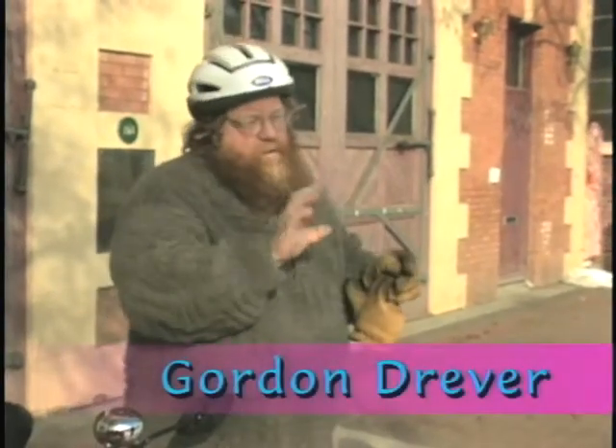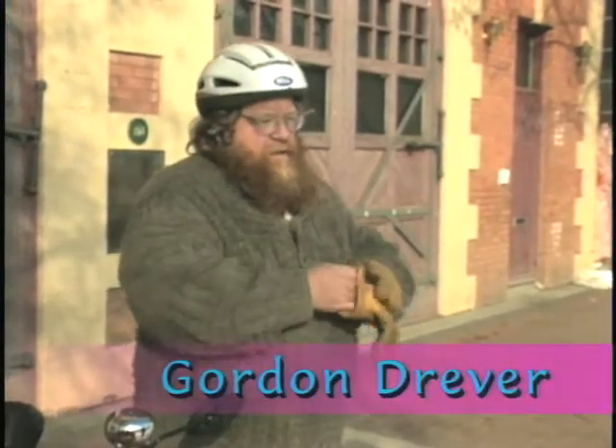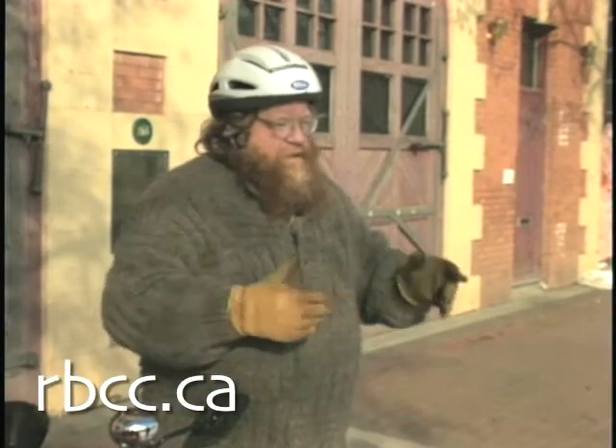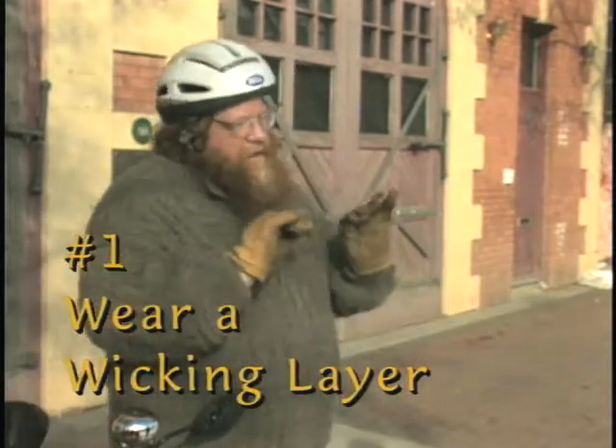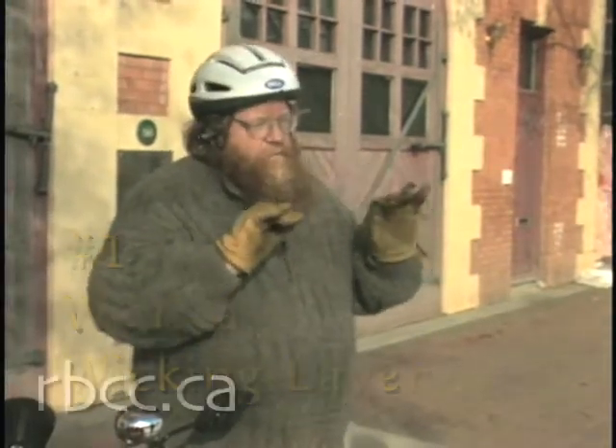I always wear woolen underwear, and even when it's a little bit above freezing. None of this high-tech stuff for me — Mr. Natural: 100% cotton pants, woolen sweater, and the important thing, always woolen underwear.